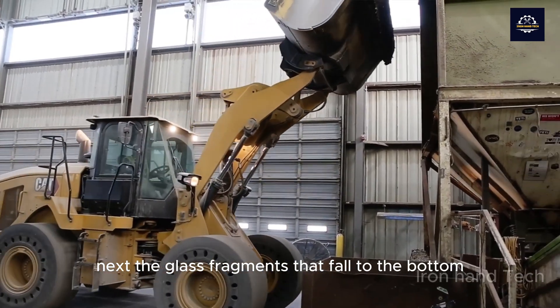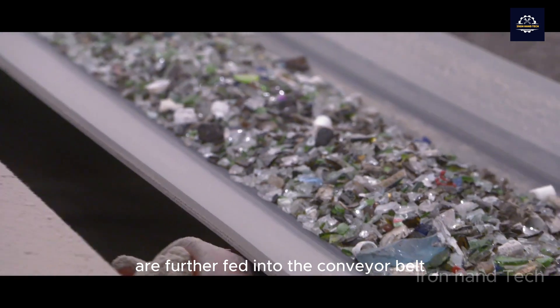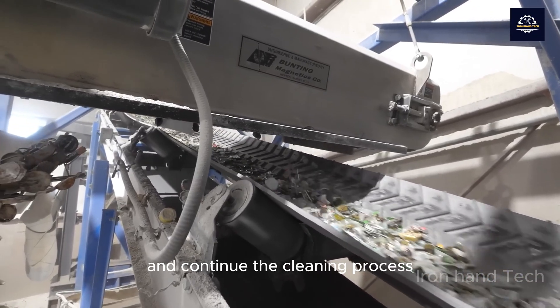Next, the glass fragments that fall to the bottom are further fed into the conveyor belt to go up to the furnace and continue the cleaning process.